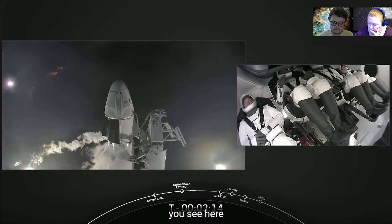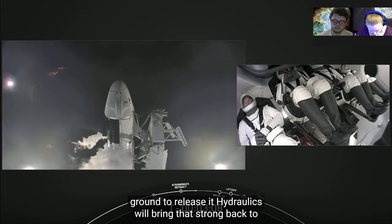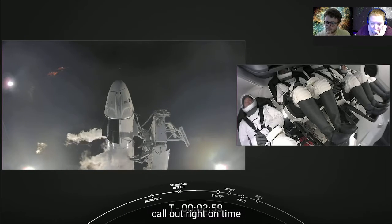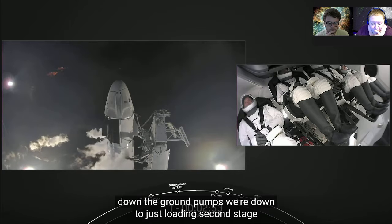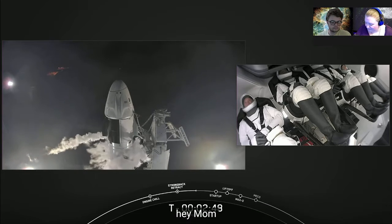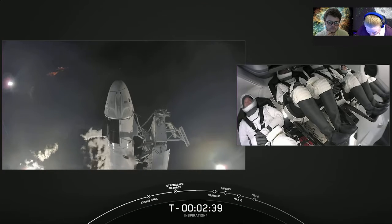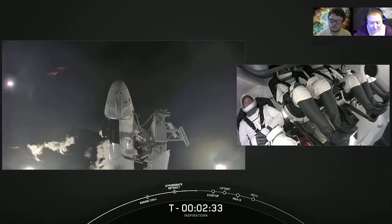That strong back will move back just a couple of degrees. Then at T0, when the Falcon 9 sends the liftoff command to release it, hydraulics will bring that strong back the rest of the way to about a 45-degree position at liftoff. Stage one lock load is complete — we've got the call out right on time. First stage liquid oxygen loading is complete, shutting down the ground pumps. Dragon has transitioned to terminal count and is on internal power.